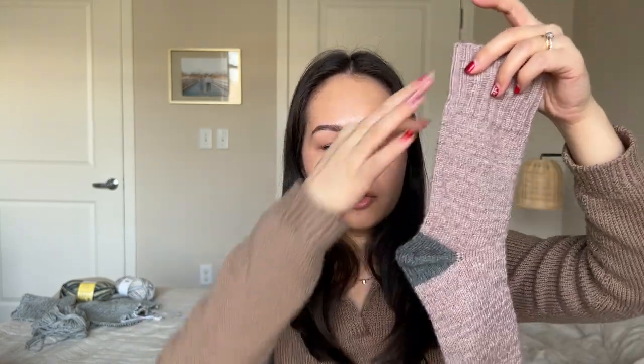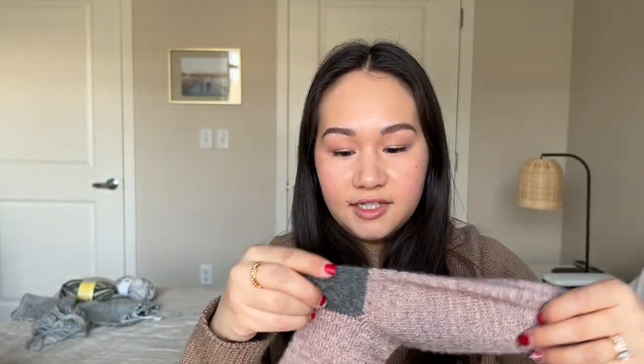This is a top-down sock and the afterthought heel was a new technique to me. Basically, you knit the sock as a tube — straight in the round — and then put in a piece of scrap yarn at the midpoint where you want the heel to go. You continue knitting in the round until you close off for the toe. Then you go back — hence why it's called an afterthought heel — you take out the waste yarn and knit the heel the same exact way you knit the toe.